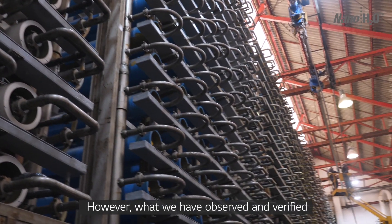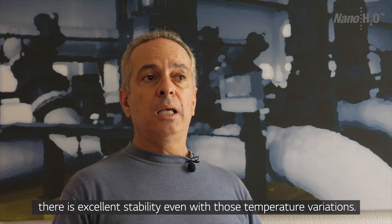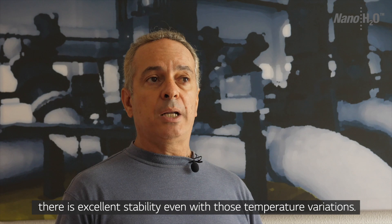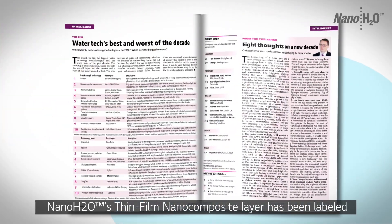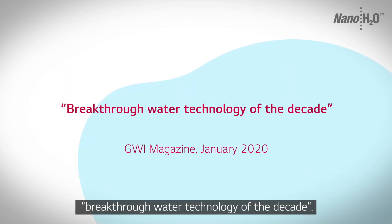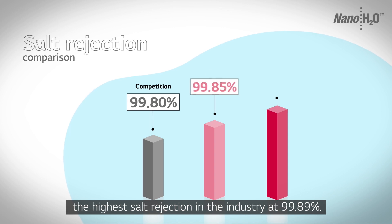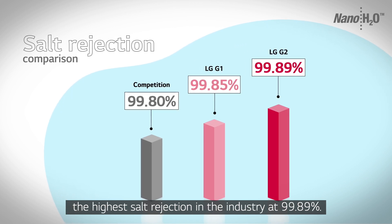Sin embargo, lo que hemos visto y comprobado con LG es que hay una bastante estabilidad incluso con las variaciones de temperatura. Nano H2O's thin film nano composite layer has been labelled breakthrough water technology of the decade, and our second generation membranes now deliver the highest salt rejection in the industry at 99.89%.